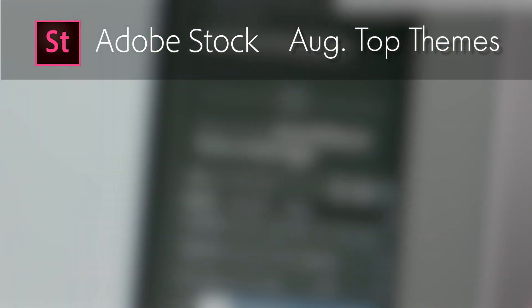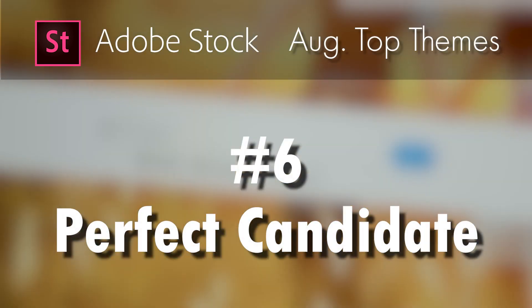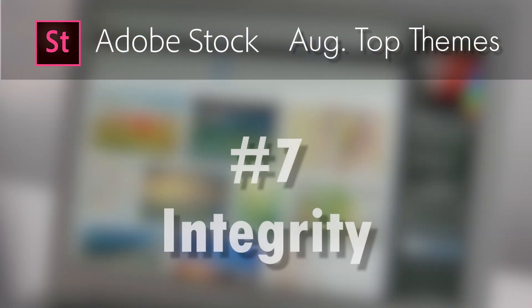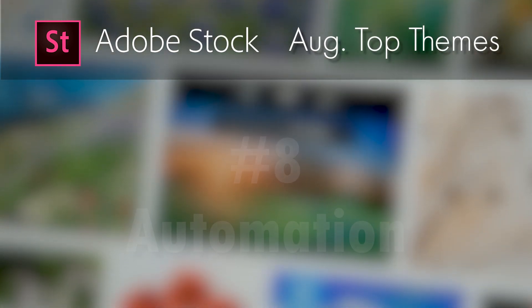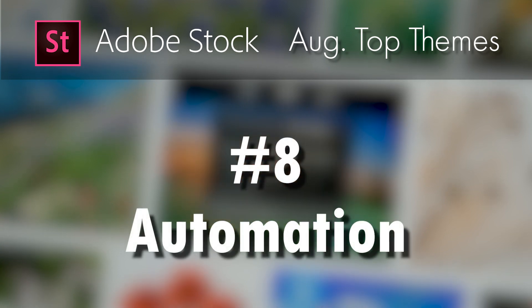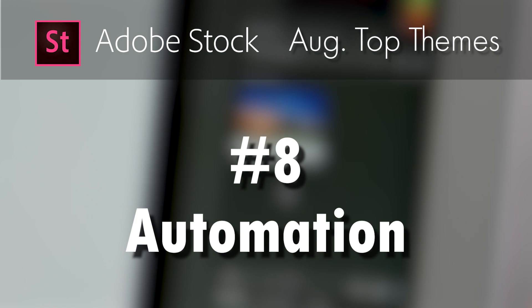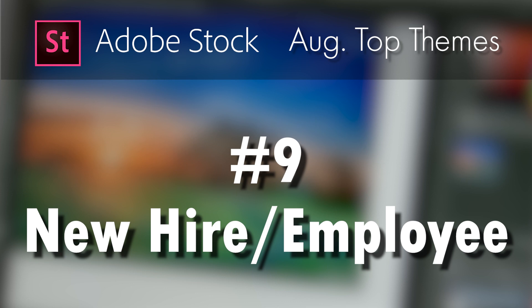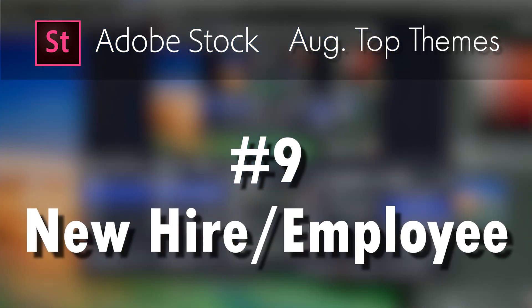Number six was again on my list from last month — that's the idea of being the perfect candidate for a job, hiring a new candidate for an open position. Number seven was the concept of integrity, having a strong reputation and using that to advance yourself in your career or achieve success in your life. Number eight was automation, the idea of using new robotics and other types of technologies to automate processes for a business. Number nine, similar to number six, another employment topic — this being a new hire, bringing a new person into an organization to fill a job.